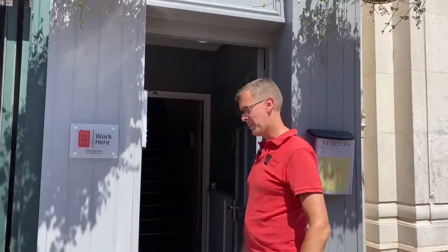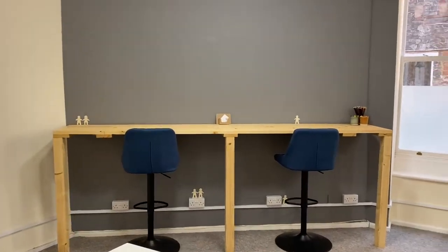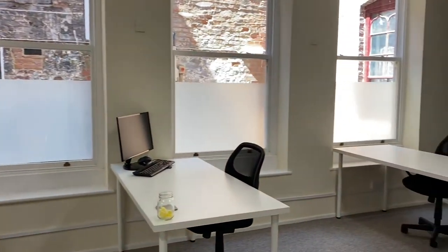Welcome to Work Here! This is our first floor — a community workspace where people come in, use flexible desks, and get themselves sorted. They connect to our brilliant broadband and set themselves up for the day.